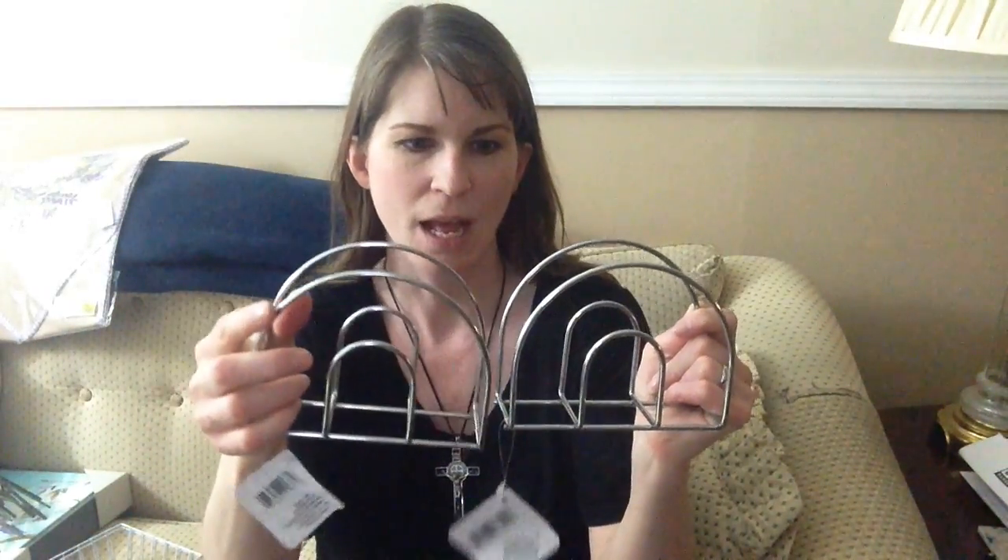The next thing I got was napkin holders. Right now I have a wooden one on my dining room table, but with the glass vase and flowers it doesn't look like it's in the same season. I got these because they're the closest to clear napkin holders I could find. There'll be one on each side of the table — it seats about eight people — so I'll have one on each side of the vase.